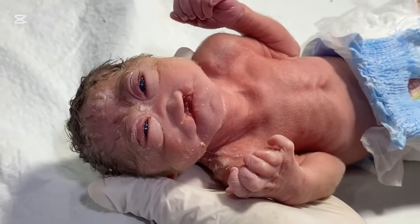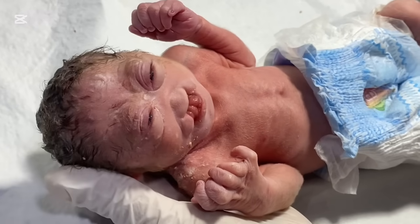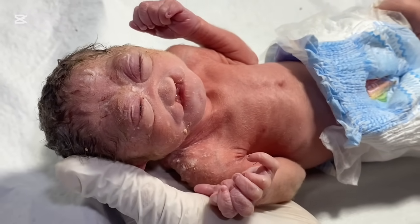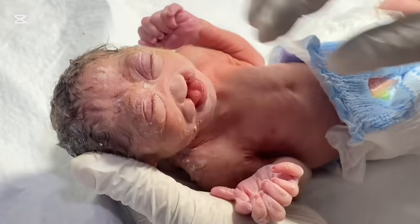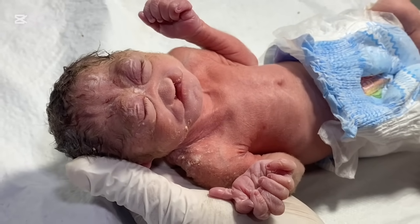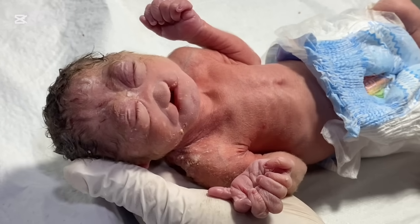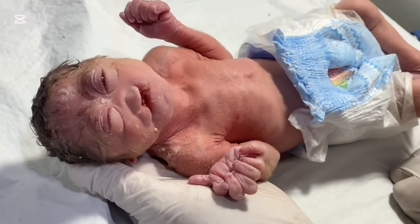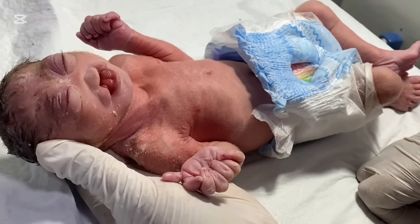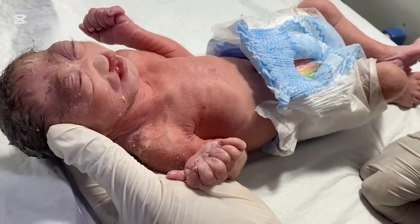The nose is basically absent because there is no nasal septum.